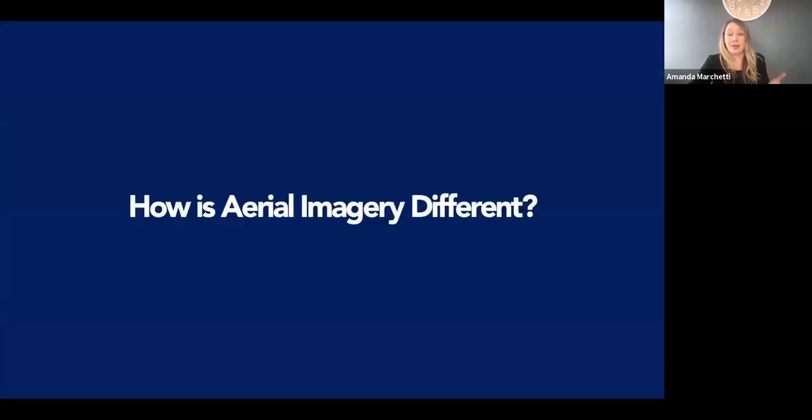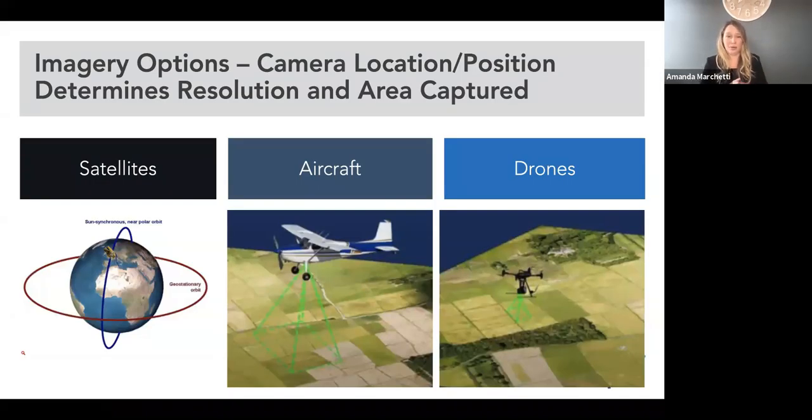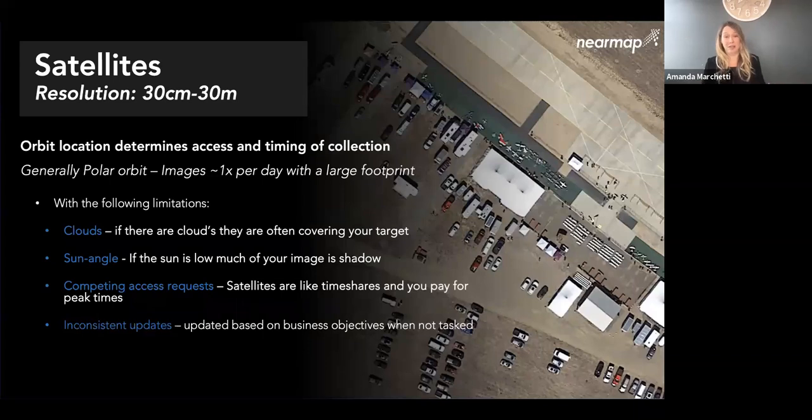Let's talk about how aerial imagery is different. There are different types of imagery available — satellite, aircraft, and drone capabilities — and sometimes it's hard to know what is what and when to use which type for which disaster and which severity of disaster. I'm going to cover each at a high level, because understanding your options is key to making the right choice.